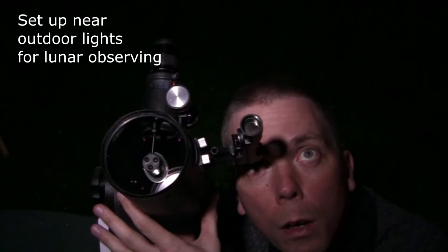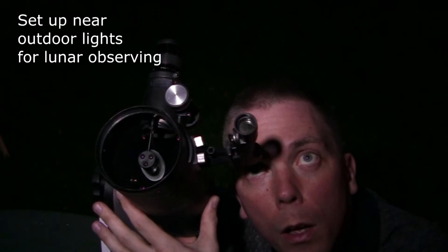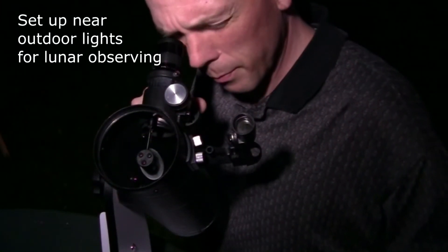And now an observing tip: no neutral density filter? No problem! Reduce the Moon's comparative brilliance at the eyepiece by setting up near some outdoor lighting, which will keep your eyes from dark adapting and prevent them from hurting while doing lunar observations.